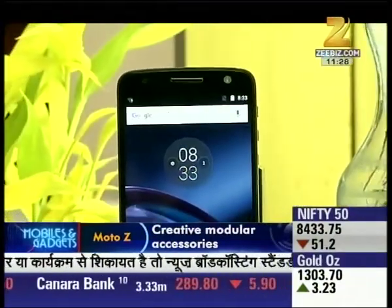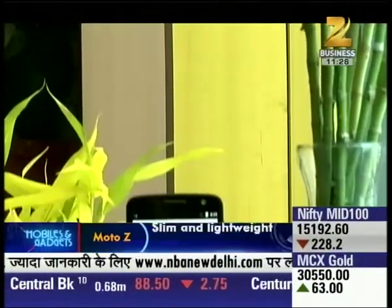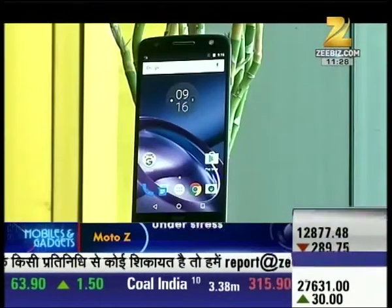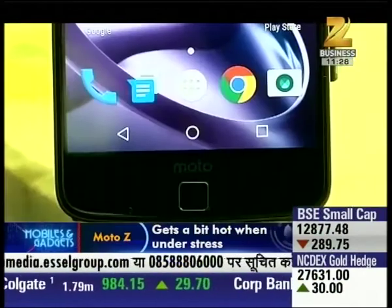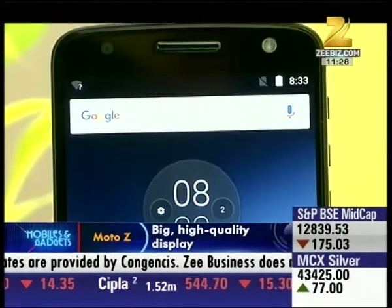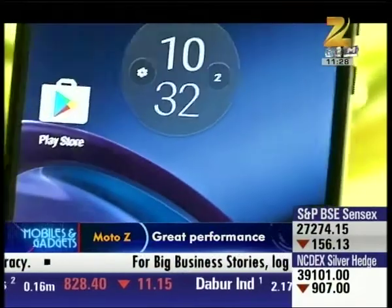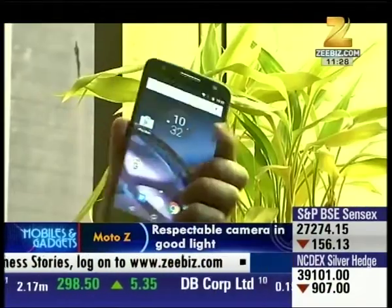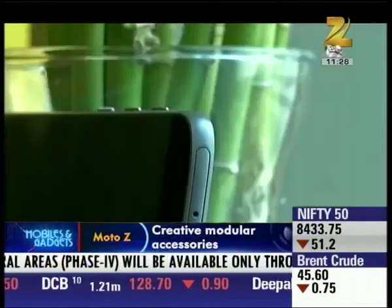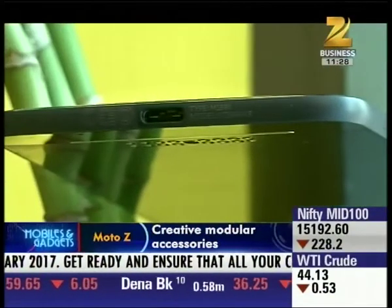So let's get started. It measures 153.3 x 75.3 x 5.19 mm and weighs just 139 grams. And it has become the world's thinnest phone with 5.19 mm thickness.